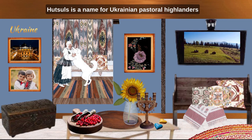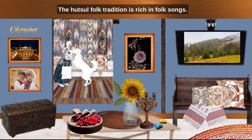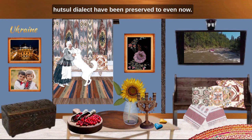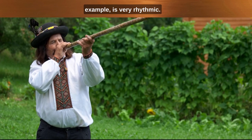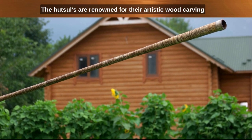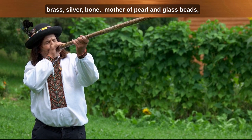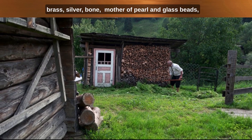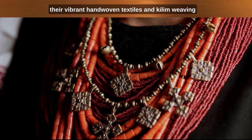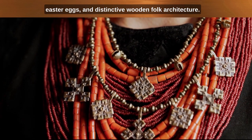Hutsuls is a name for Ukrainian pastoral highlanders inhabiting the Hutsul region in the Carpathian mountains. The Hutsul folk tradition is rich in folk songs. The Hutsuls' rich folklore, folk faith and the Hutsul dialect have been preserved to even now. Their instrumental music is very rhythmic. The most popular Hutsul folk dances are the fast-paced Hutsulka and the round dance Trebushanka. The Hutsuls are renowned for their artistic carving and inlaying of wooden objects with contrasting wood, brass, silver, mother of pearl and glass beads, their ceramics, handmade jewelry, ornaments, implements of brass, leather and wool, their vibrant hand-woven textiles and kilim weaving, and particularly their embroidery, Easter eggs, and distinctive wooden folk architecture.